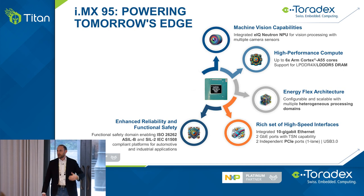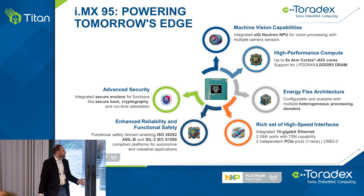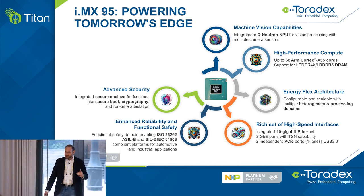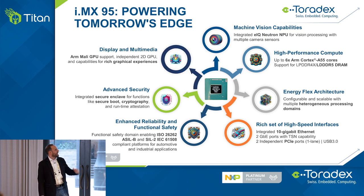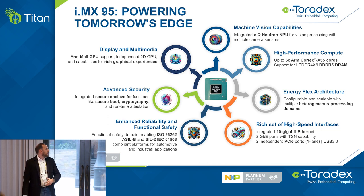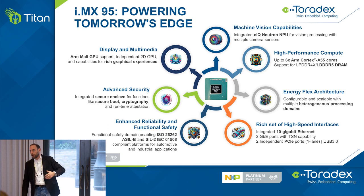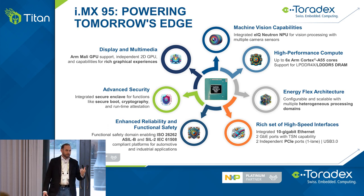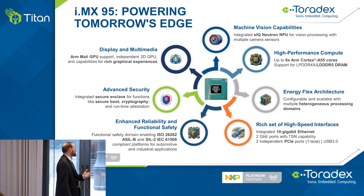Security is covered with secure boot and cryptography via the secure enclave. For multimedia and displays, there's a new 3D GPU and a separate 2D GPU that, in conjunction with high processing power and LPDDR5 RAM, will allow you to create beautiful crisp animations and rich UI for your end users.